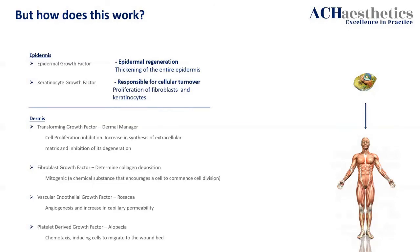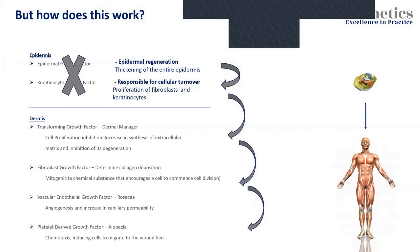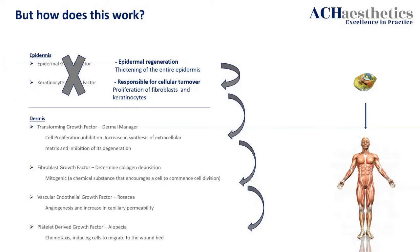Let's think about it simply. If those two epidermal growth factors were taken away — communication, communication, communication — what happens? Technically, nothing. Because the keratinocytes' growth factor is responsible for the proliferation of fibroblasts and cellular turnover. It's its job to tell the growth factors sitting below it in the dermis what to do.